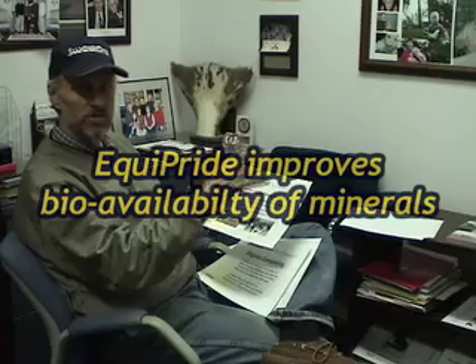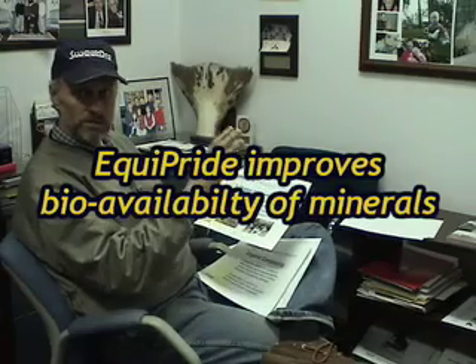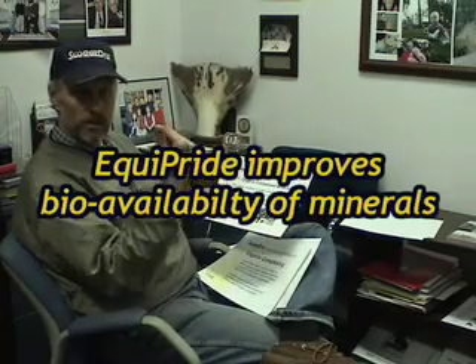The body is doing that for the horse or for the cattle anyway. They have to take that mineral and the body organically complexes it so that it can get into the digestive pathways. What we've done is we've done that outside the body so that we make sure a higher percentage of it gets done in a way that the body can utilize it more efficiently.